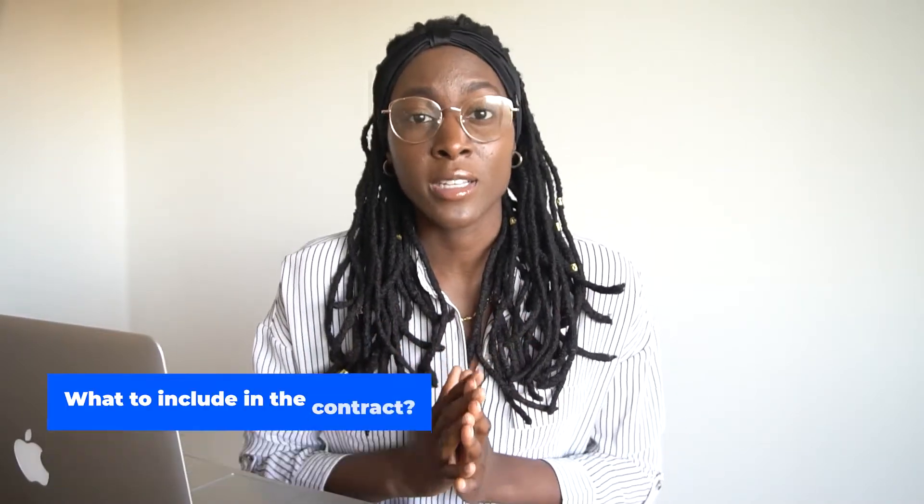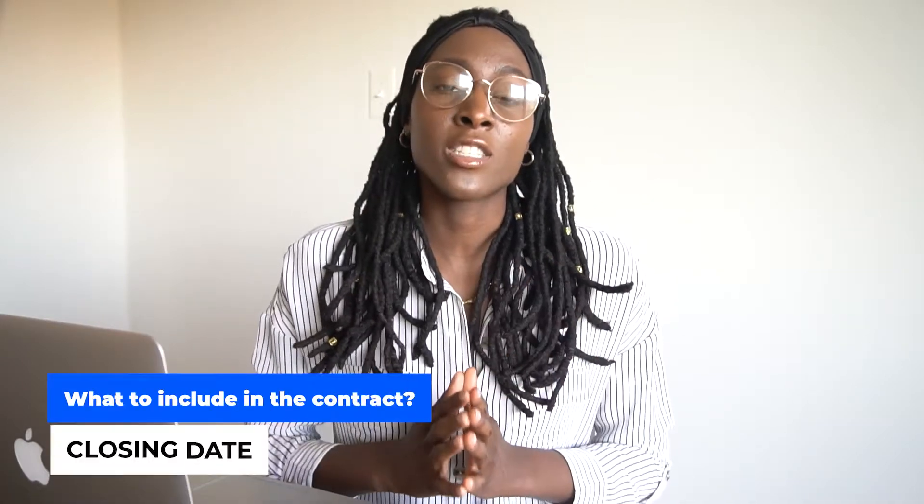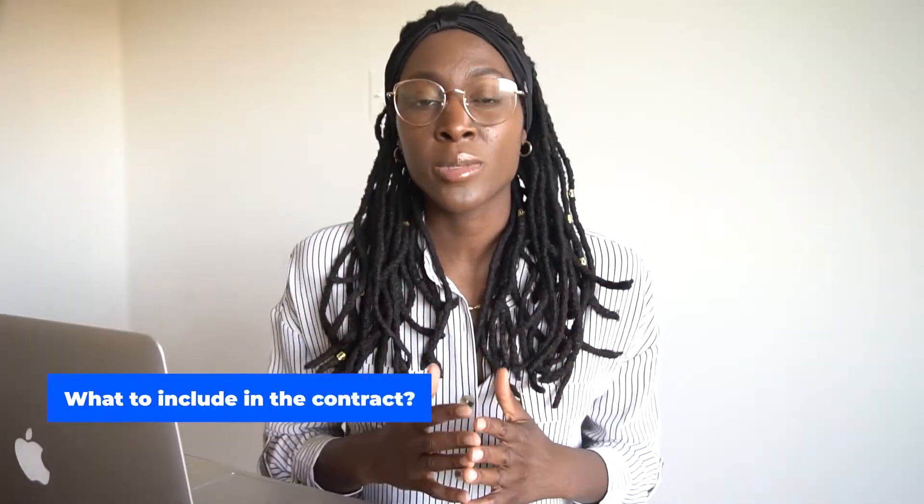The next thing to include is the earnest money deposit. Typically with wholesale deals off-market we put down as little as $10, but if you're doing on-market properties you're going to need to put down at least $500 to $1,000 in order for the real estate agent and the seller to take you seriously. As long as it's a good deal, you won't have to worry about losing that. The next thing is the closing date — I really suggest making it 30 days from the accepted offer, not from when you submit it, because days may go by before the seller accepts and you'll be losing time.